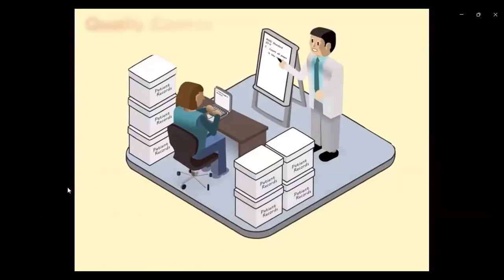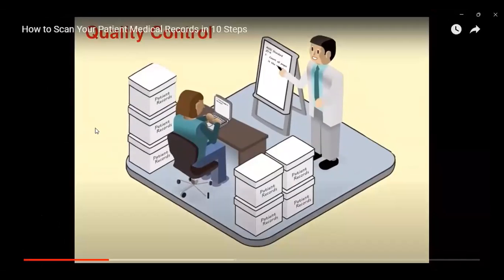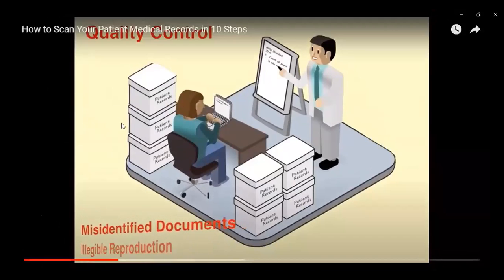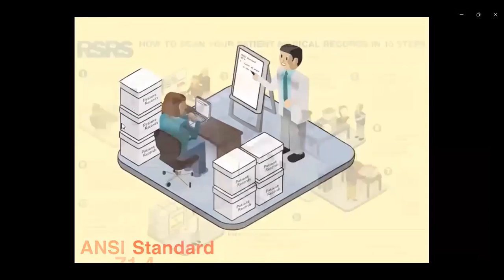Step two is quality control. Select your quality control process in advance. If you don't, you'll run the risk of skipped documents, illegible reproduction, and worse, misidentified documents. Mislabeled or misidentified documents in a medical record attributed to the wrong patient can be a very serious thing. It's recommended to use the ANSI standard Z1.4 as your chosen quality control process.